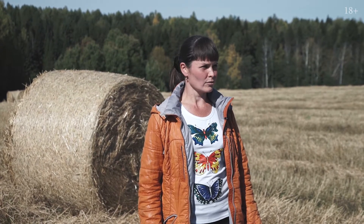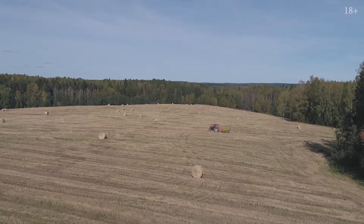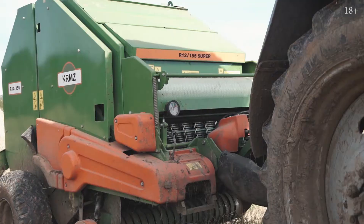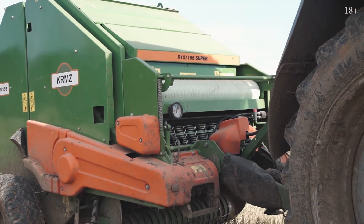Hello, my name is Nadezhda. I've been working as an economist for six years at Mavosilinskaya LLC. At the moment we are on the field which is called Brnyovka. Wheat was harvested here yesterday and today its straw is being baled here. At the moment we are using the baler R12 of the Krasnokams plant.